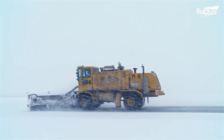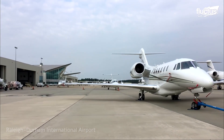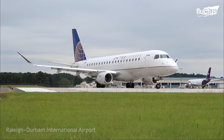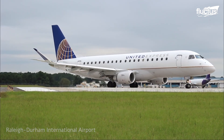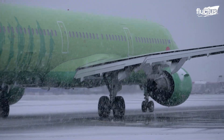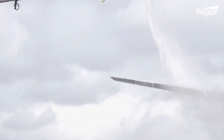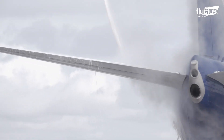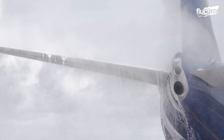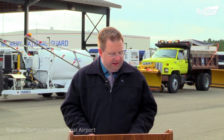Most airports, like the Raleigh-Durham International Airport, take proactive measures to ensure their airport remains open. We've been closely coordinating with the National Weather Service office on forecasts so that we are ready no matter if the storm fluctuates or not. Over the weekend, we're going to have nearly 100 Airport Authority employees — one-third of our workforce — on-site to make sure that the airport is operational throughout the winter weather event.